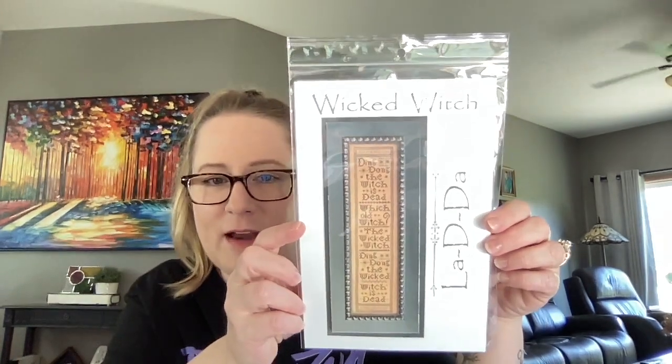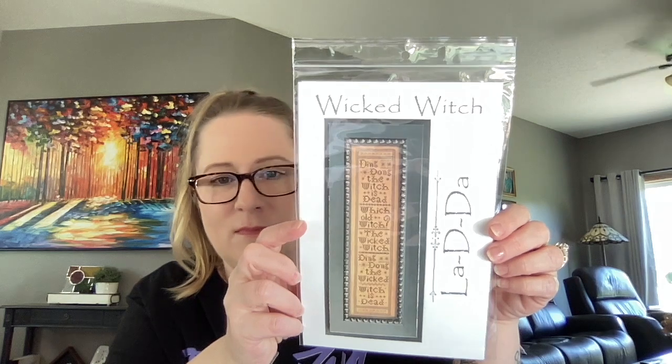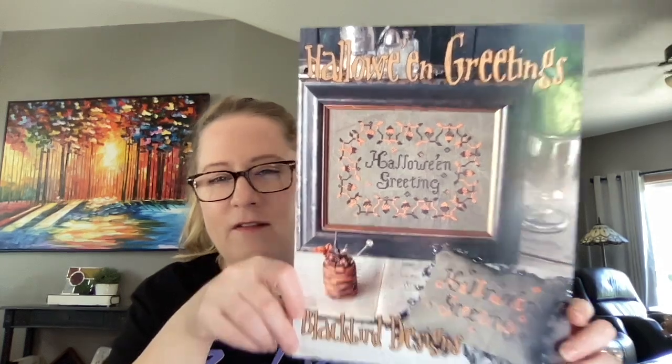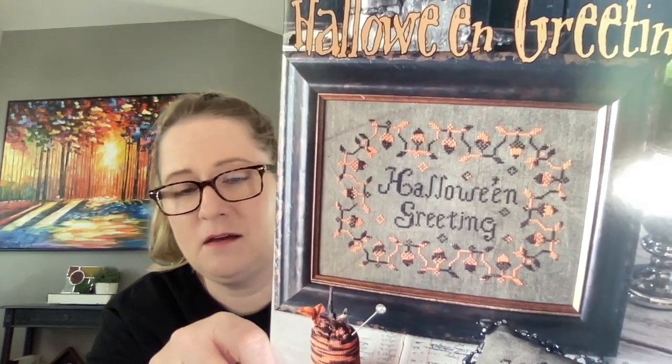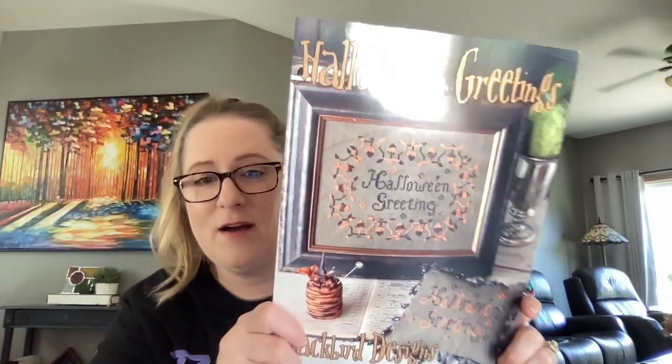I also found Wicked Witch by La-Di-Da, which I love since I love Wizard of Oz — right up my alley. It's not as big as I thought. And then I got Halloween Greetings by Blackbird Designs — I had never seen that before, it's super cute. It'd be cool to put it on some spooky Halloween fabric. That one's from 2009, so I don't know if it's out of print.